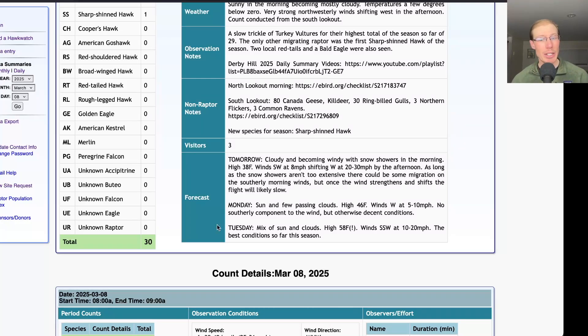Looking ahead to Tuesday: a mix of sun and clouds and a high in the upper 50s and winds south-southwest at 10 to 20 miles per hour. By far the best conditions yet this season — would expect a decent flight on Tuesday.